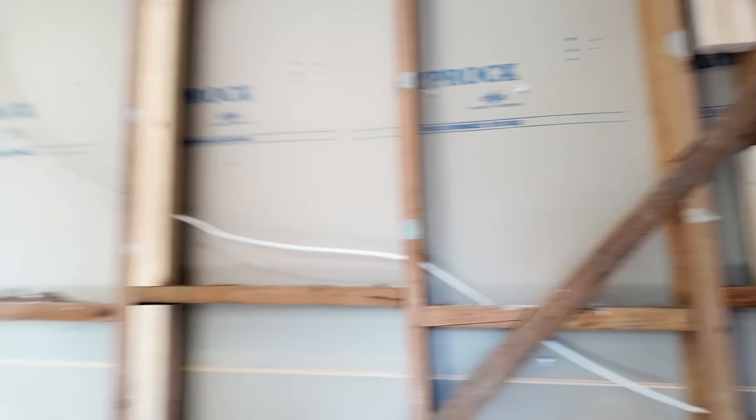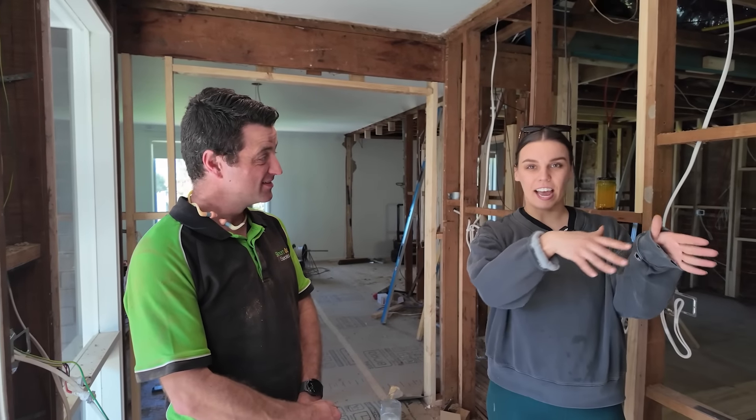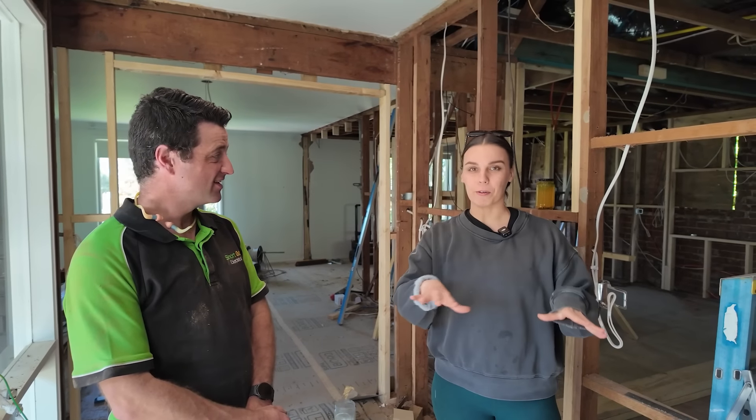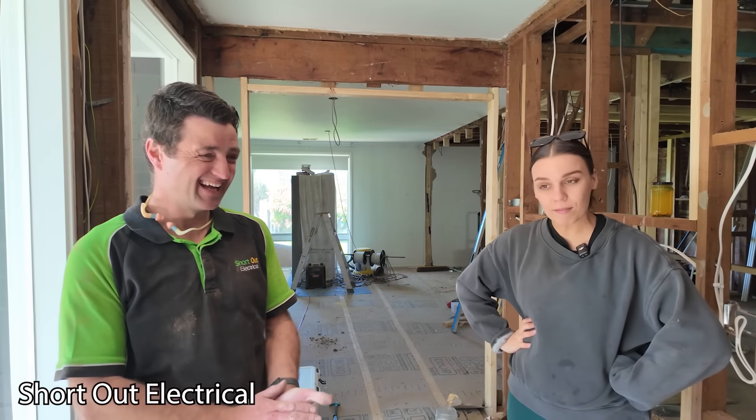The kitchen lighting - Michael was saying we're going to do six downlights. He's so good. He's even making sure they're in line with the other rooms so they're all lined up. Everything's got to be in line - that's a good electrician. So if you're in the southeastern suburbs, very good electrician, I'm just saying.